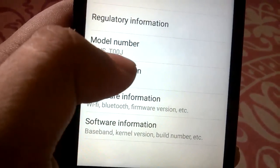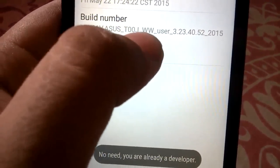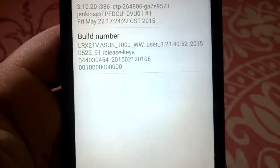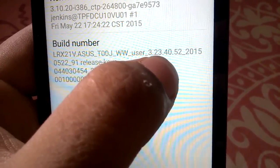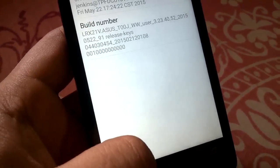I have the Asus model T00J. Heading over to software information — Asus T00J, WW user firmware, and not the TW firmware which is required for the lollipop beta. The firmware version is 3.23.40.52.